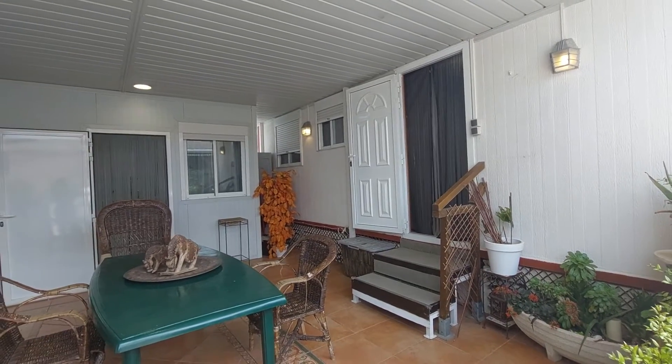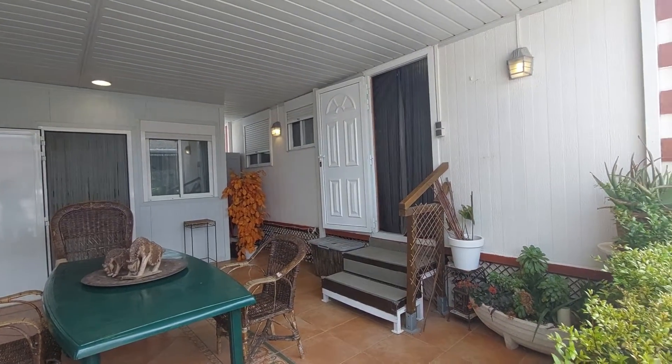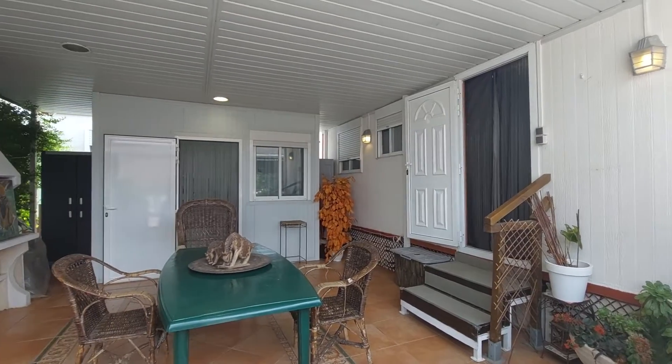Hello, this is Ana from Sporahome. Here we are in Carrer del Río. We are going to visit this bungalow in this camping.